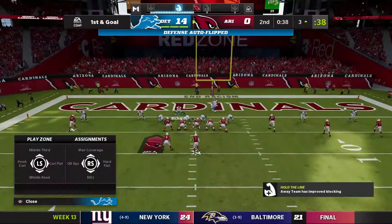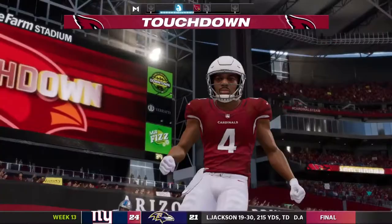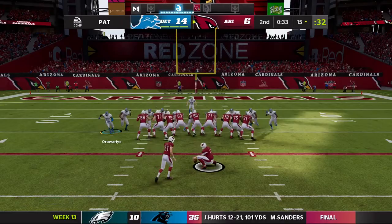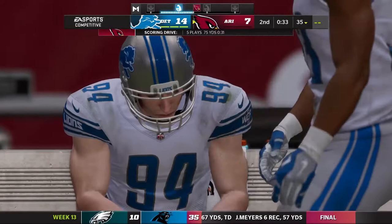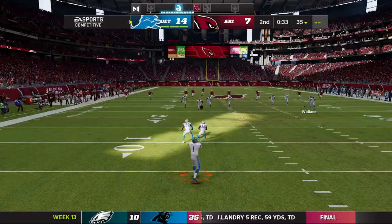This is first and goal and a golden chance to get a score back before halftime. Throwing again — Murray — he's got his man, it's caught in the end zone, touchdown Arizona! Rondale Moore, his third touchdown on the year, and the Cardinals are on the board in the final minute of the first half. Extra point by Nagar is up and good and that'll cut the lead down to a touchdown.